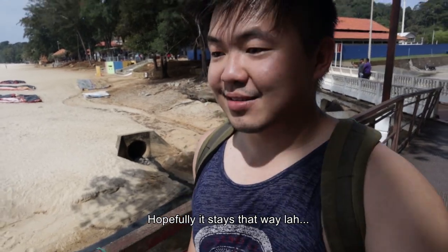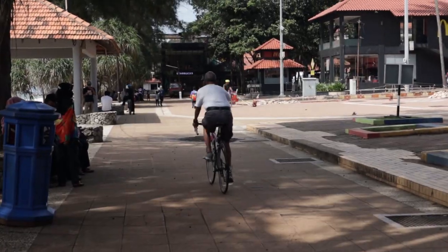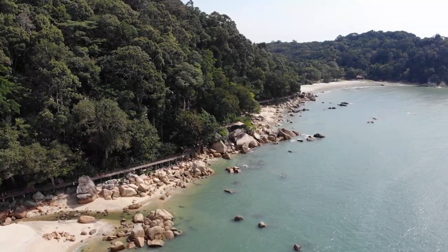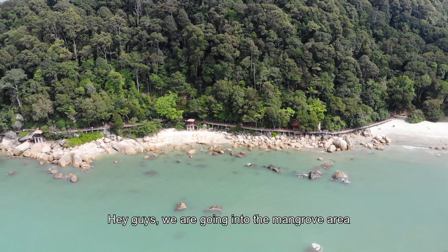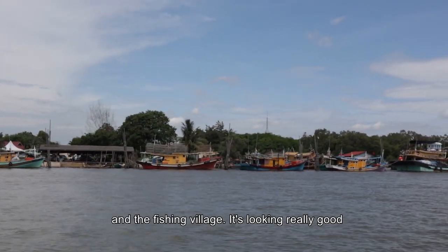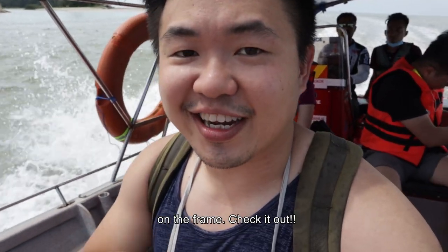Hopefully it stays that way. So now we are going to go into the mangrove areas and the fishing village. It's looking really really good on the frame — check it out.